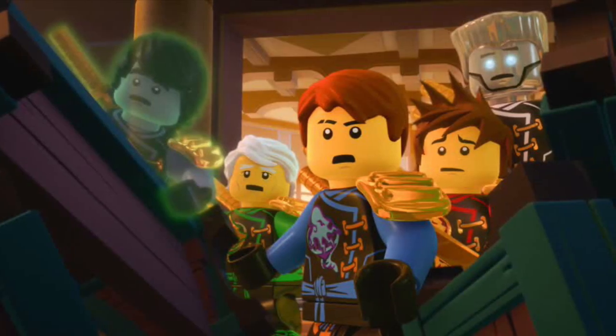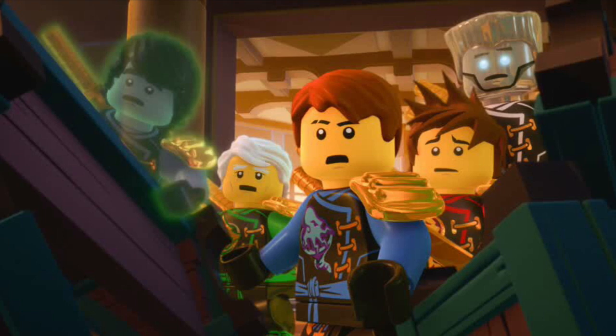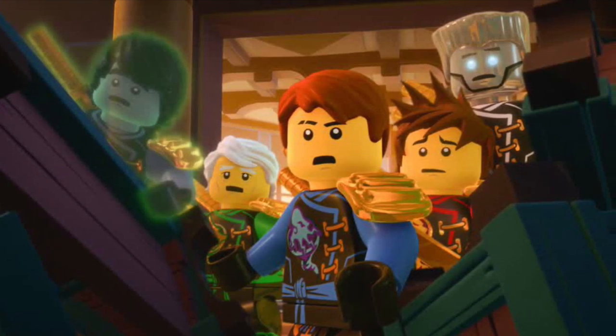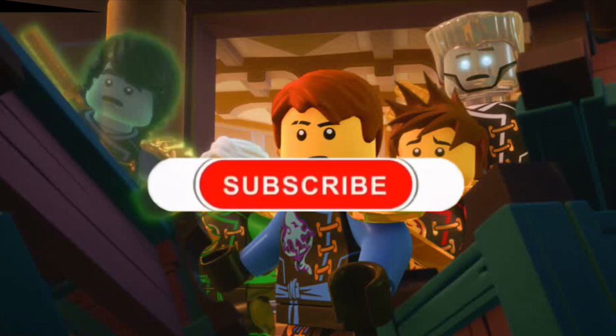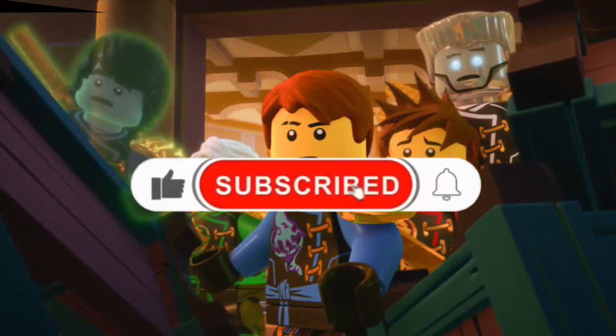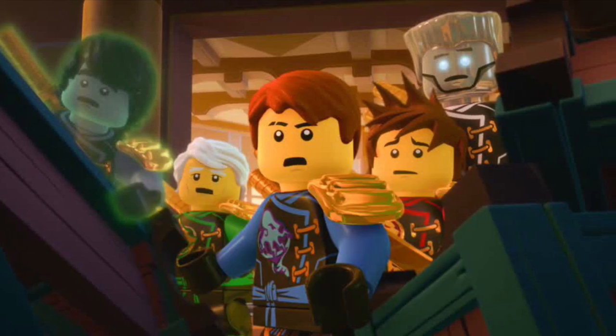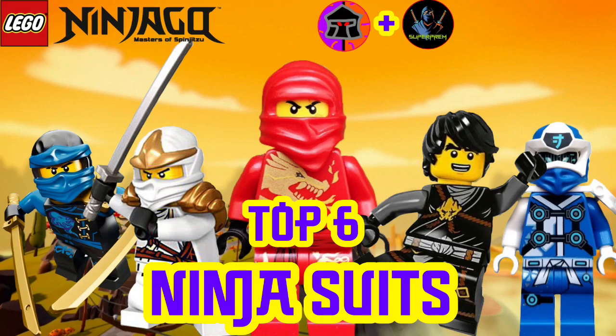And there we have it, guys — our top five ninja suits. If you did end up enjoying today's video, please make sure you go ahead and drop a like on it. If you do want to go that extra mile, then make sure you subscribe to the channel and turn on post notifications, as that truly does help me out a lot more than you think. With all of this finally being said, I will see you all in my next one.